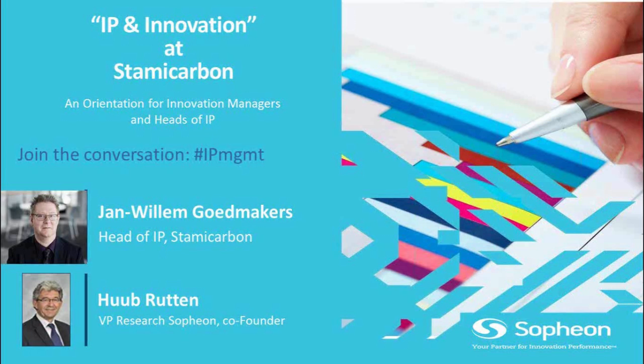In 2001, he became interested in intellectual property and subsequently studied and qualified as a European patent attorney. Today, he is the head of intellectual property at Stami Carbon. He will tell more about Stami Carbon later on in his presentation, where he is responsible for all intellectual property strategy development and portfolio management.